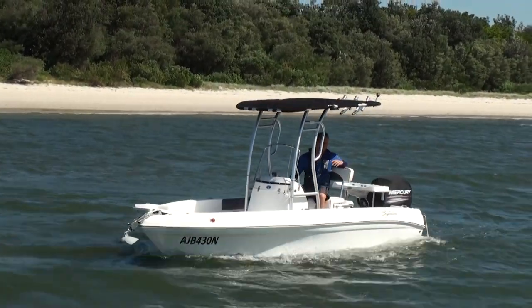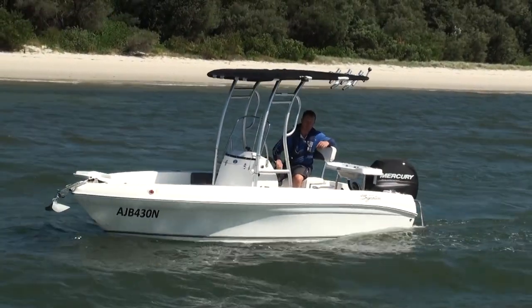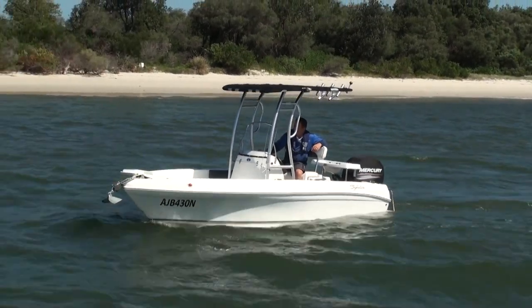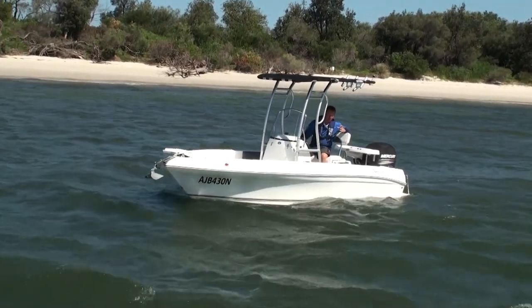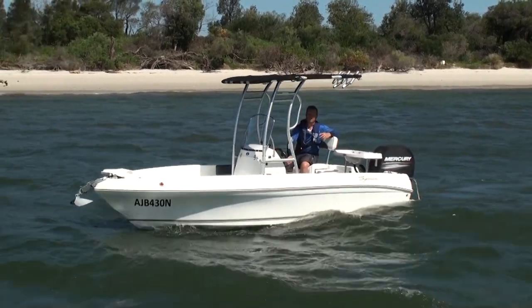It comes in at a 5.4 metre boat and sits nicely on a tandem axle, but it will squeeze onto a single axle providing it has that heavy duty axle rating. It has a beam of 2.14 metres, which is slightly on the narrow side for a boat of this length, but that slight narrowness is what makes this boat such an incredible handling boat through the rough conditions.